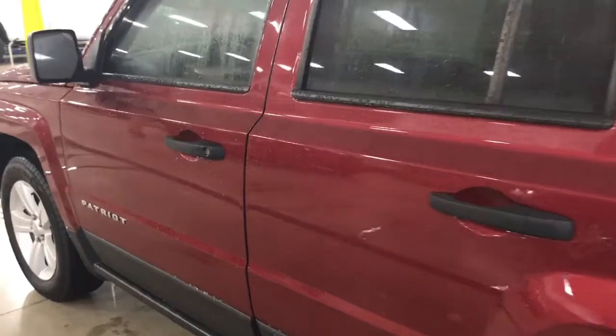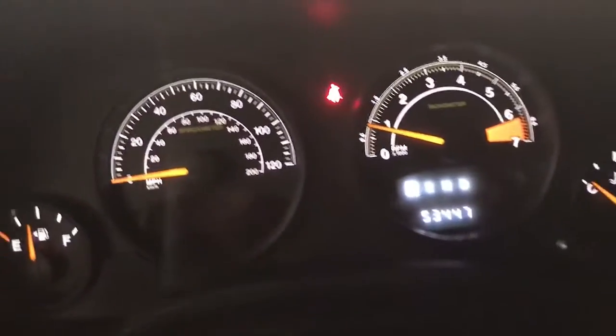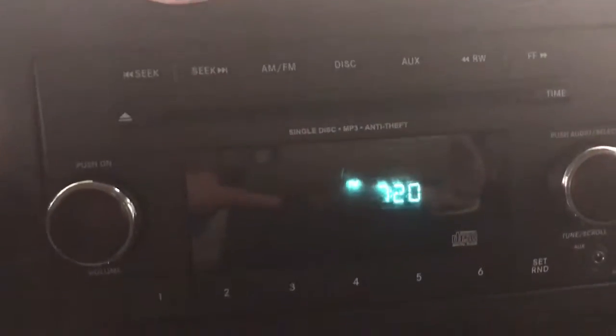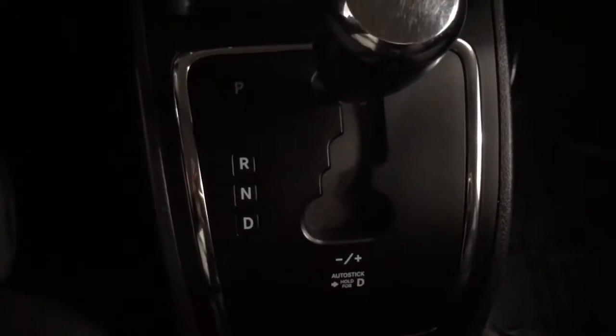So let's take a closer look inside. As you can see, this vehicle does have your fog lights, your intermittent wipers. It does have your rear wiper package. Really nice low mileage. And of course cruise control. This vehicle does have a CD player. And of course air conditioning. It is an automatic. And it is very, very sharp.